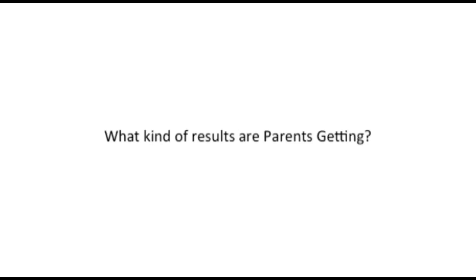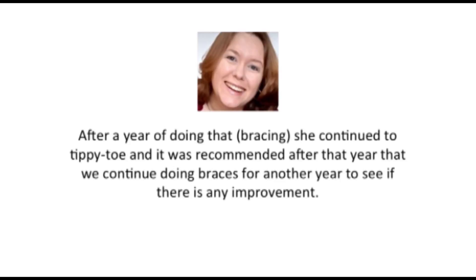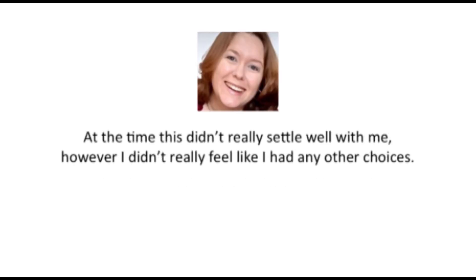What kind of results are parents getting? This is Carrie, whose daughter used the program. My daughter's been toe walking noticeably by doctors since she was four, so it's been about two years — she's six now. The doctors recommended bracing all day long. After about a year of doing that, she continued to tippy toe, and it was recommended we continue braces for another year to see if there was any improvement. However, surgery was still likely at the end of the second year, with very little improvement. It caused a lot of issues for her at school. Her sensory issues escalated and she was diagnosed with sensory processing disorder. This didn't really settle well with me, and I didn't feel like I had any other choices.